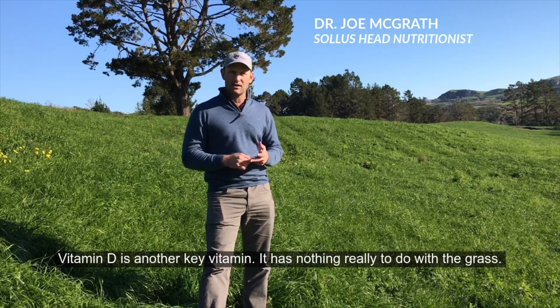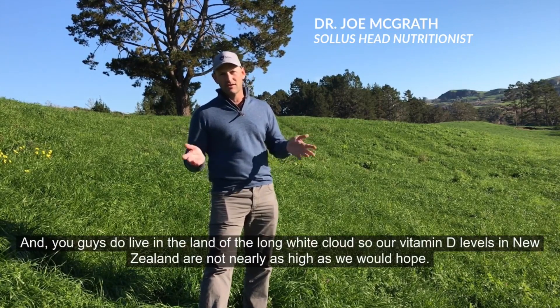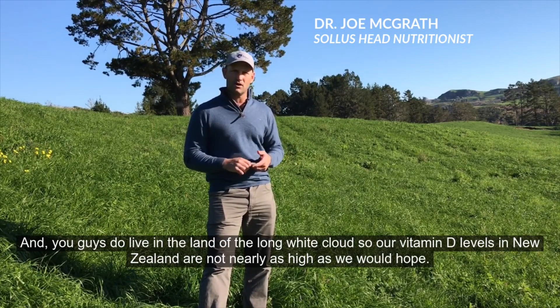Vitamin D is another key vitamin. It has nothing really to do with the grass, and you do live in the land of the long white cloud, so vitamin D levels in New Zealand are not nearly as high as we would hope.